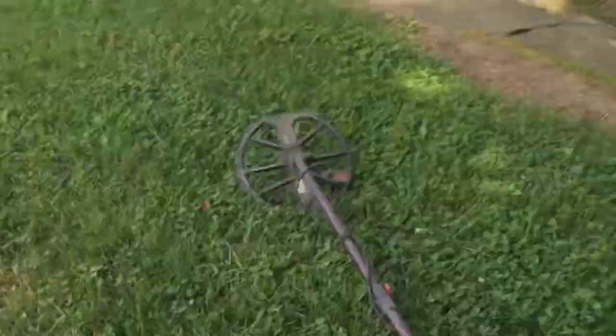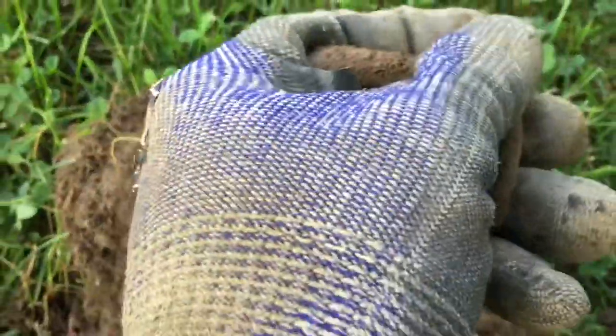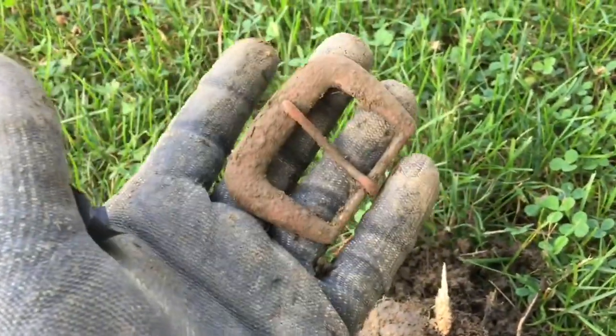Working up the side of the house here, I really need to buckle down and find some silver. My next target — a nice little brass buckle, probably gold plated at one time. On to the next.